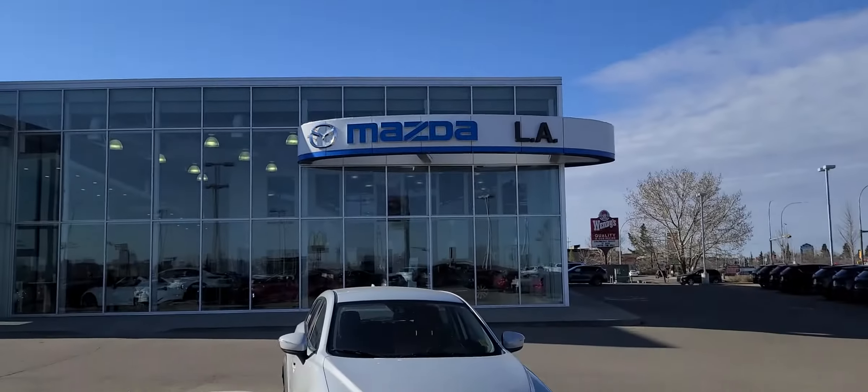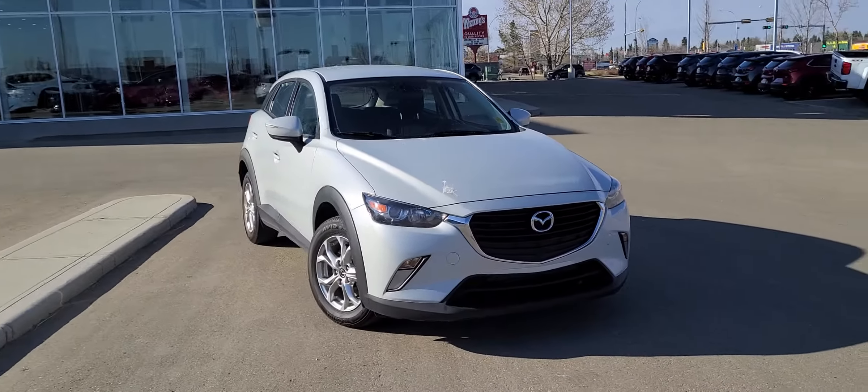Hey Alex, it's Jaz here from LA Mazda. I wanted to make you a video so you can put a face to the name. I also wanted to let you know that the 2017 CX-3 is still available.